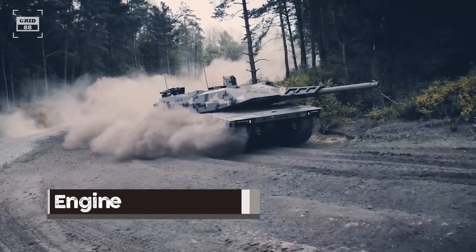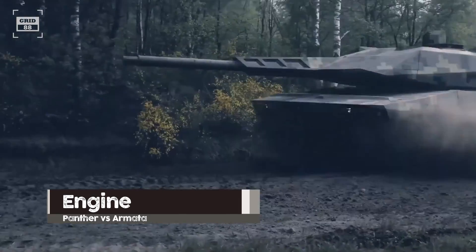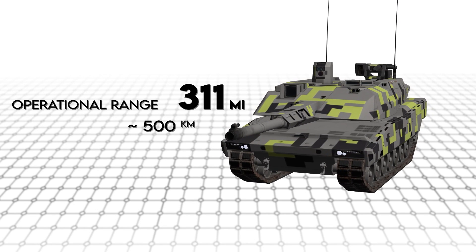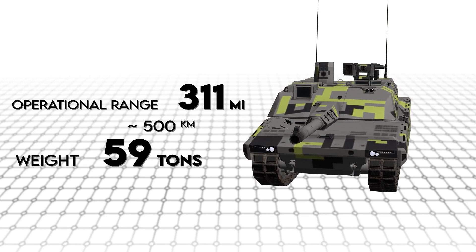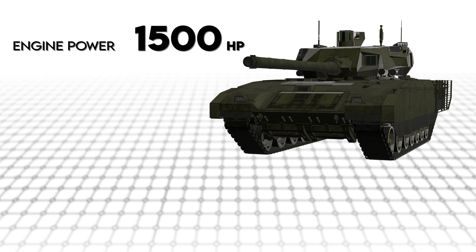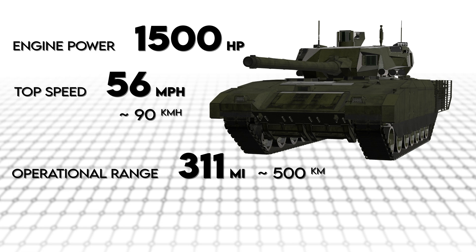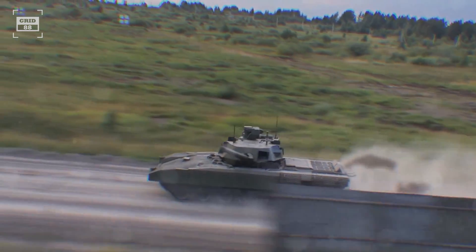The Panther is believed to be powered by a V-12 diesel engine generating around 1,500 horsepower. Its top speed has not been disclosed yet, but it has an operational range of 311 miles without refueling and a combat weight of 59 tons. Similarly, the Armata is equipped with a diesel engine generating 1,500 horsepower, with a top speed of 56 miles per hour and a range of 311 miles before refueling. The Armata weighs around 48 tons, giving it a higher power-to-weight ratio compared to the Panther.